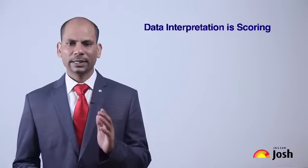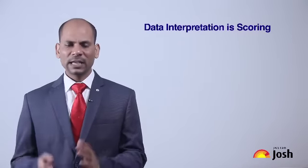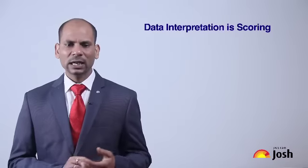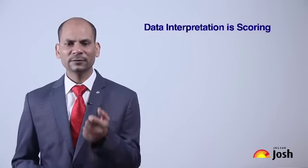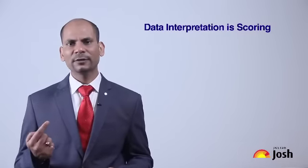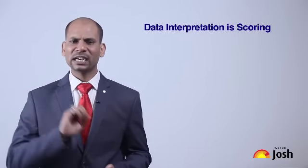Now let's talk about Data Interpretation (DI). Every year, DI questions appear and the great thing about DI is that questions always come in groups — a set of four or five questions linked to one data set. So if you solve one DI set, you are solving five questions simultaneously. That is the biggest advantage of DI.